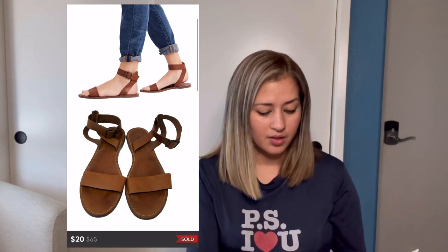Next was this Rothy's The Point mink taupe loafers in a size 6.5, which sold for $80. After fees I made $64. Next was this Madewell board block brown ankle sandals in a size 7.5 — sold for $20, after fees I made $16. These came to me in a ThredUp shoe box.